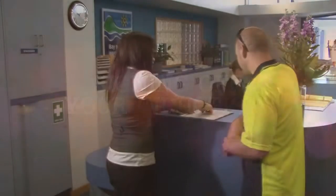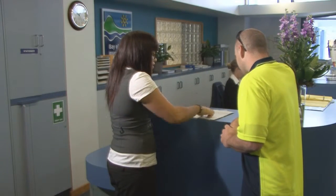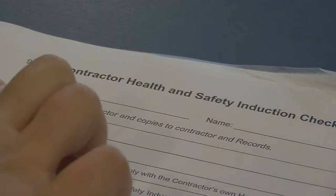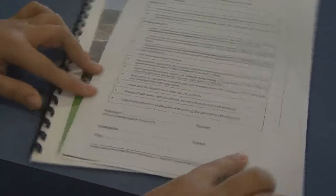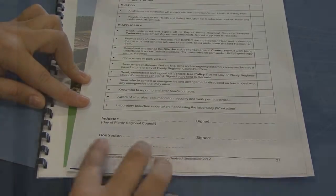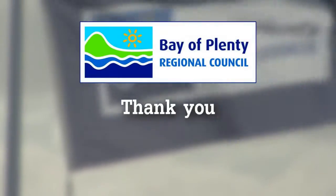After viewing this video, your site contact will provide you with a copy of the Contractor Health and Safety Induction Checklist. Please complete this form and hand back to your site contact before commencing any onsite work. Thank you for your time and viewing this important information.